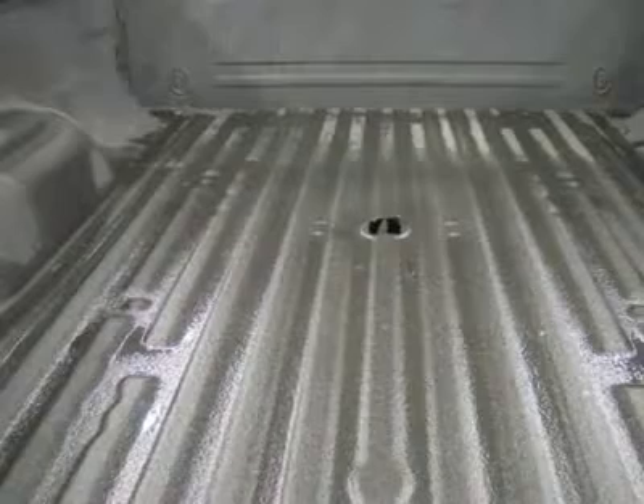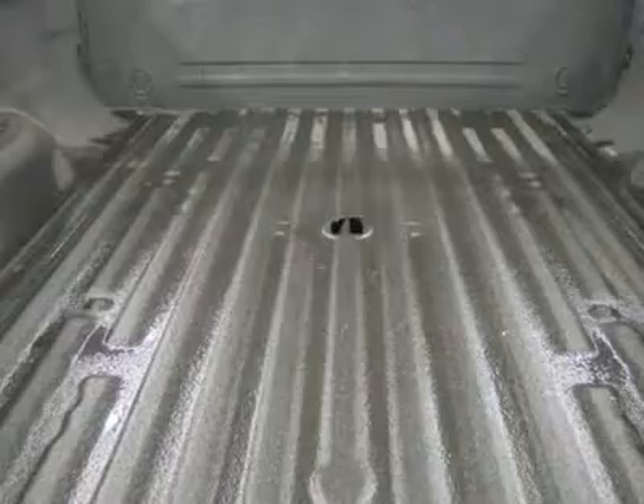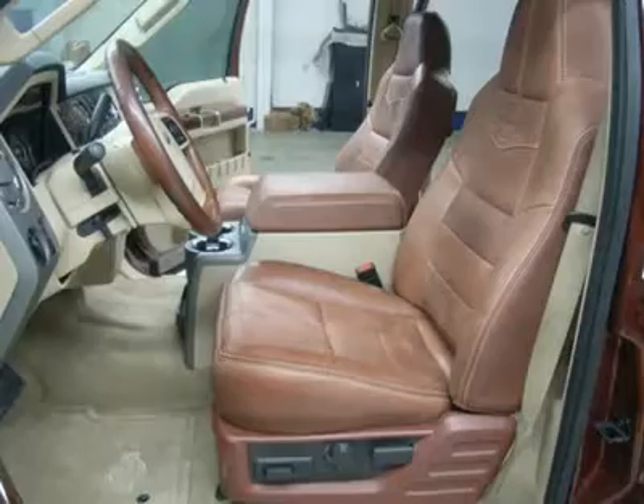LATCH child safety system, dual climate control, compass temperature mileage display, fog lights, tinted windows, factory floor mats, steel load floor, tailgate step assist man step, locking tailgate.